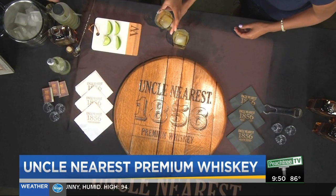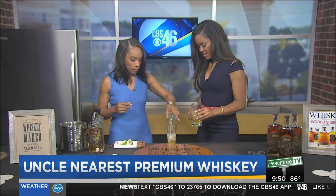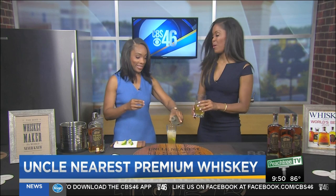You need to top it off with some ginger beer. So, it is Uncle Nearest Premium Whiskey, some Fever Tree Ginger Beer, and Ginger Liqueur. And, by the way, we will have that recipe on the website as well. So make sure you check that out so you can make your own at home.